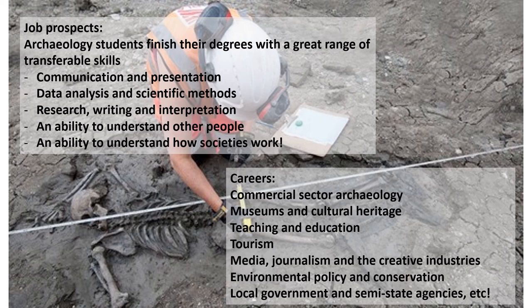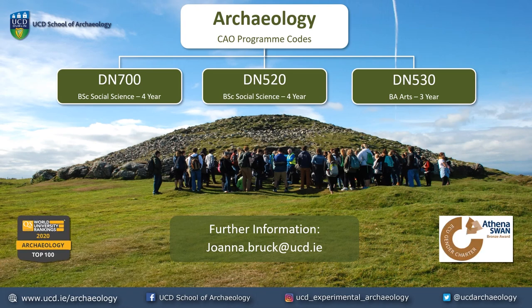In our increasingly globalised and fast-changing world, the long-term perspective that archaeology can offer on what it means to be human is really valuable. Our students go on to work in the archaeological profession, museums and the cultural heritage sector, but also in related areas such as teaching and education, tourism, media, journalism, the creative industries, environmental policy, conservation and, of course, plenty of other careers too. You'll have an opportunity to ask questions live in a moment, but if you can't stick around, please do see our website and social media for further information on who we are and what we do.